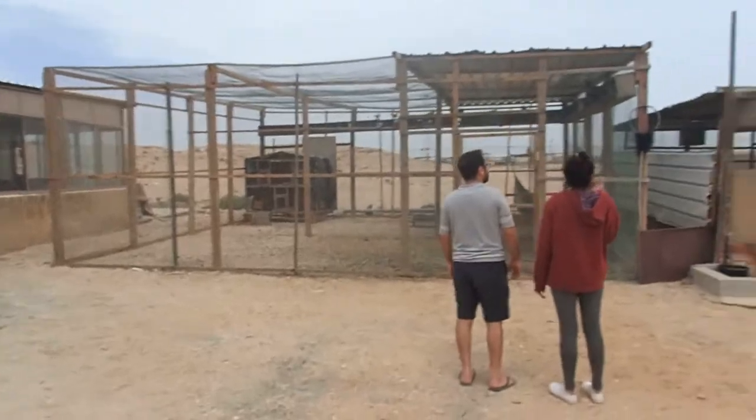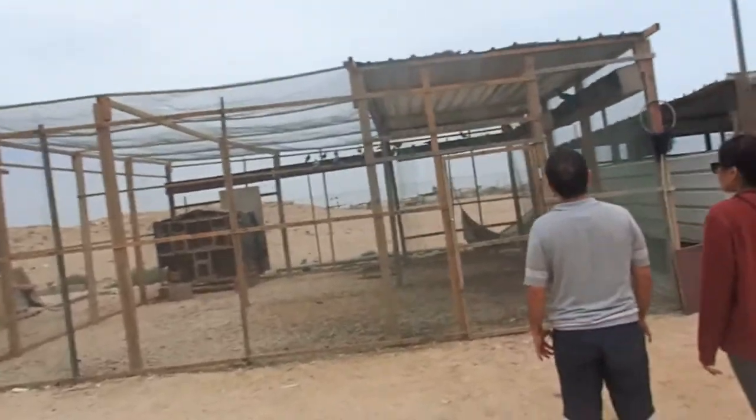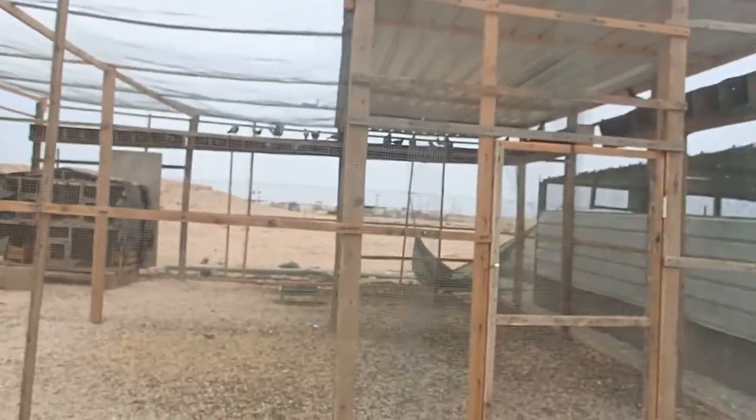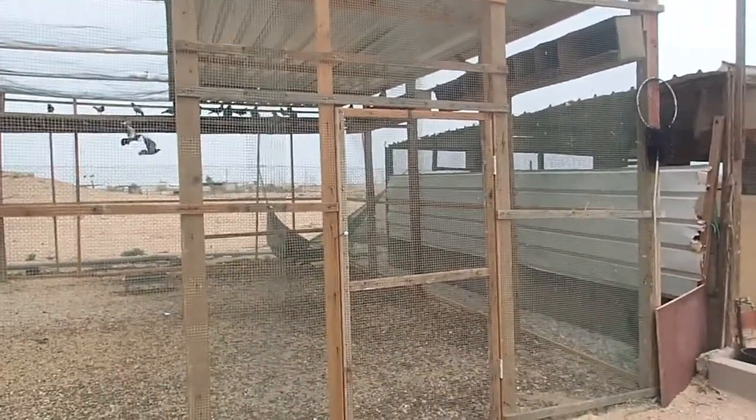And here are some pigeons. So what do they use the pigeons for? Basically nothing. They eat it — some of them do — but mainly nothing.